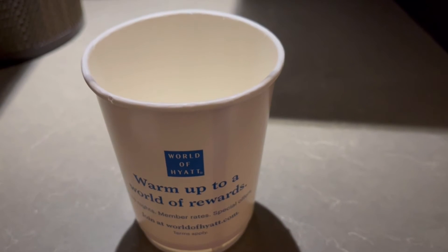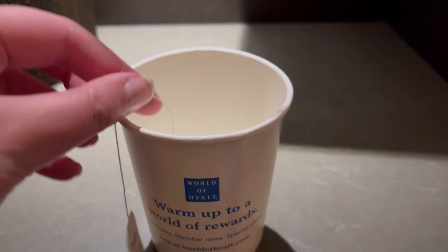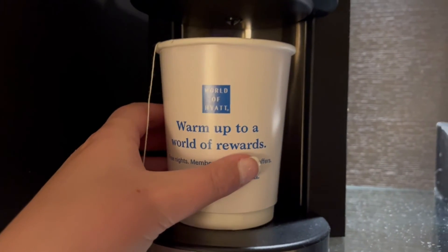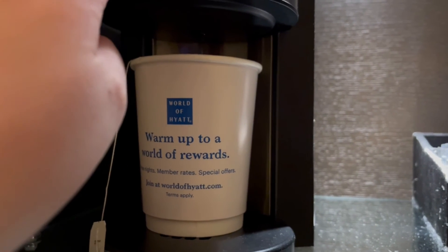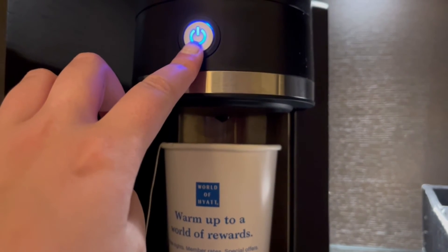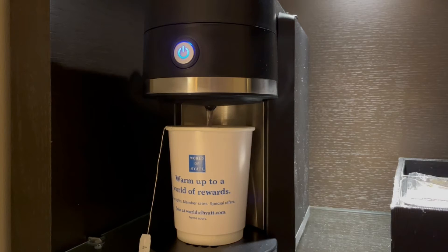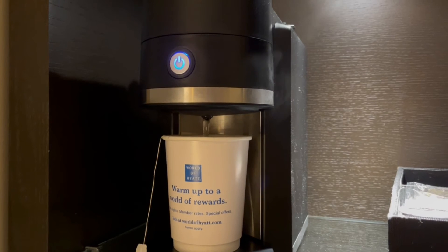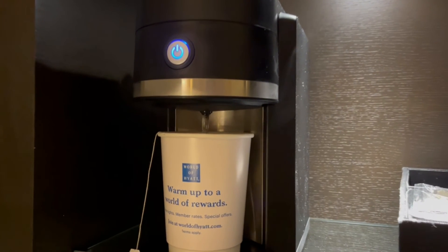I cannot say enough about the staff here at the Hyatt Olive 8 in Seattle. I showed up super early at 11 a.m. and I was able to check in at that time with no extra charge. The next day I was planning to go out and do some sightseeing and they called me a taxi about four times, because every time they ordered me a taxi somebody else jumped in before I had a chance to get in — and they were super nice about that. Later on I was having difficulties booking my train back to Canada, so they let me use the computer at the front desk and they booked me a bus back into Vancouver, which was super sweet of them. They definitely went above and beyond.